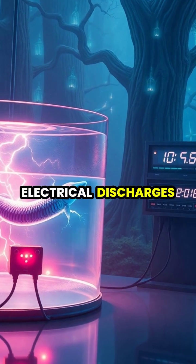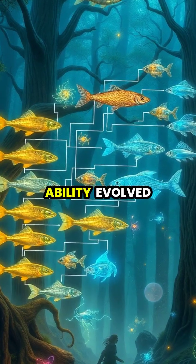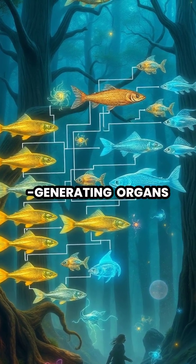Scientists have measured these electrical discharges and found they can produce enough power to light LED bulbs directly without any additional power source. This remarkable ability evolved over millions of years, as muscle cells gradually transformed into specialized electricity-generating organs.